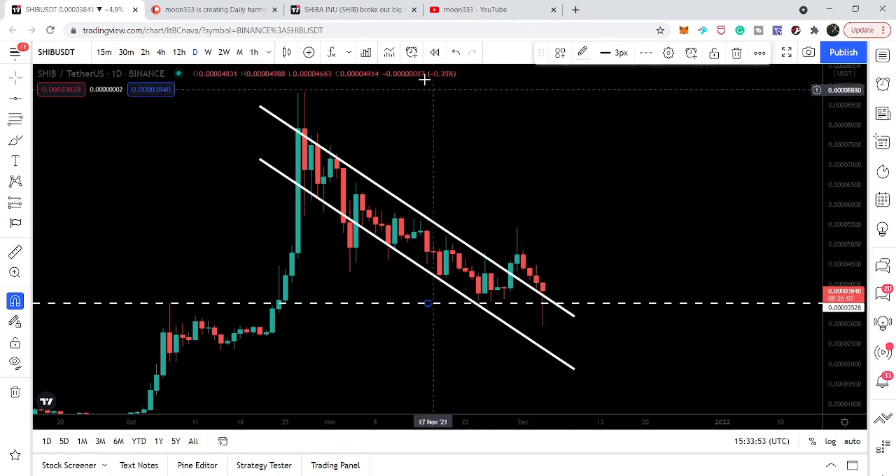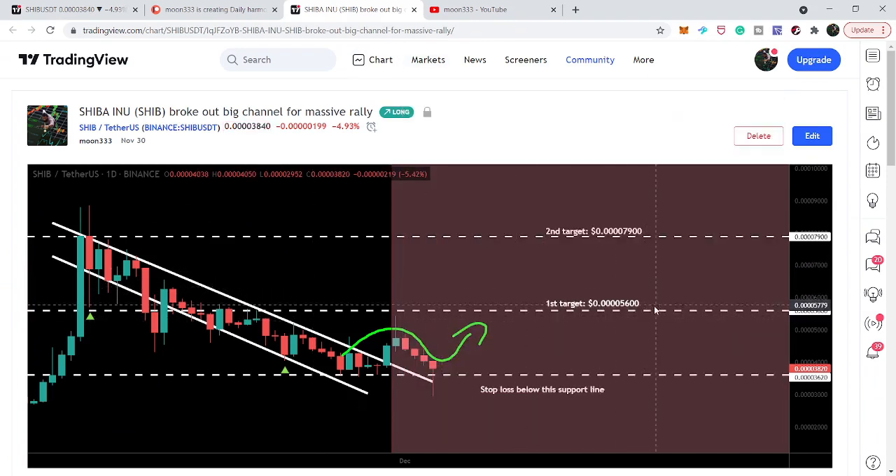The targets are the same that I shared in my previous video. The first target is 0.0000056 and the second target can be 0.000079. I am expecting that once this rally starts, the price line can also break out the previous highest price ever in the history of Shiba Inu coin, because this target is very close to that all-time high.